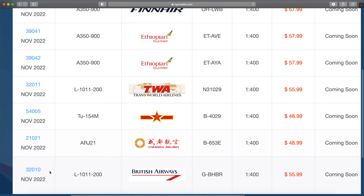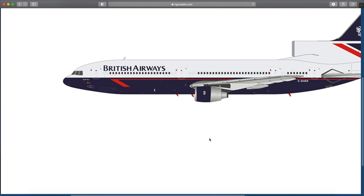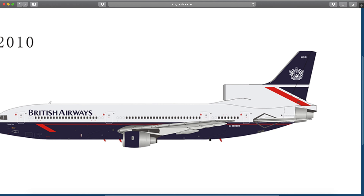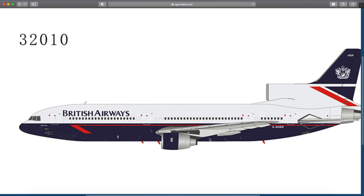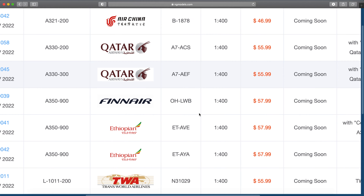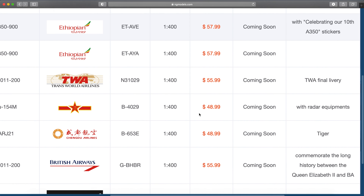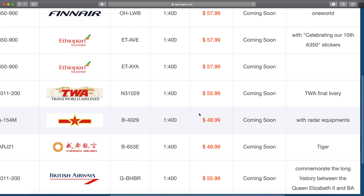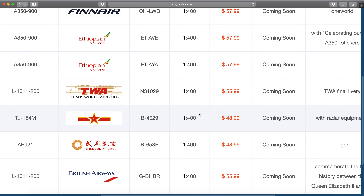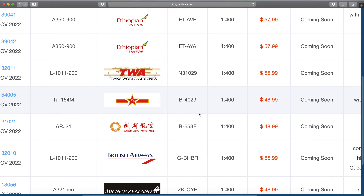There is the British Airways L-1011-200 — that was a feature release. Golf Bravo Hotel Bravo Romeo. This is a special Queen Elizabeth II livery — the aircraft she flew on when she went to Hong Kong, I believe in 1988. It's a commemoration; she visited Hong Kong around 1980-something on this aircraft.